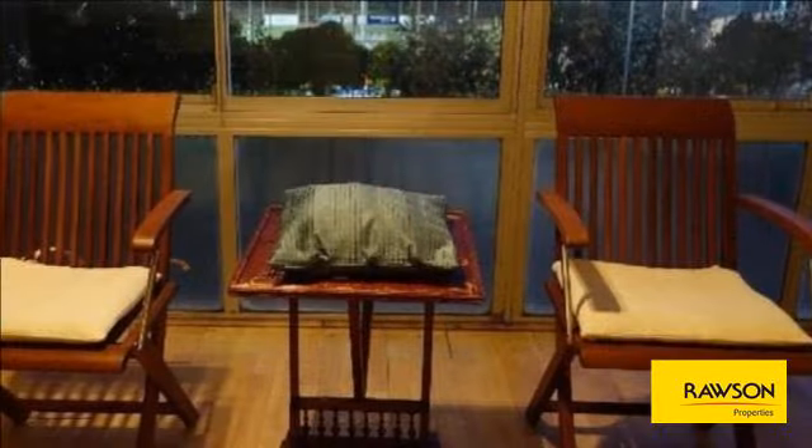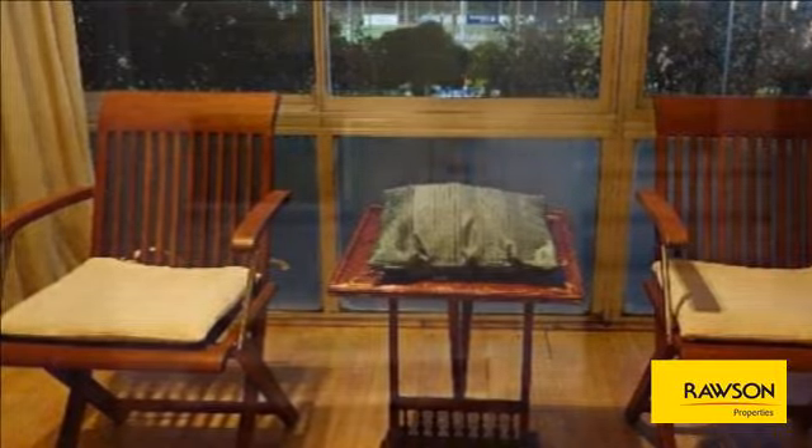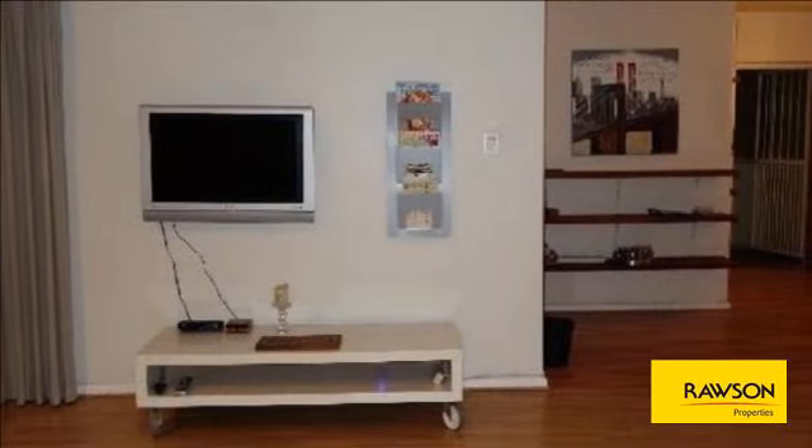This beautiful and spacious apartment has loads of living space with two bedrooms, two baths, and a fully fitted kitchen. Unfurnished is an option.